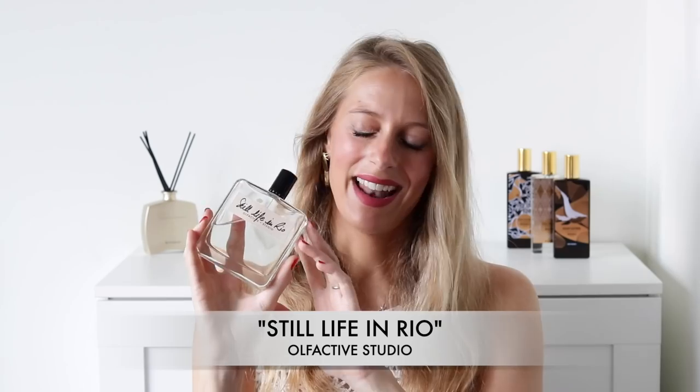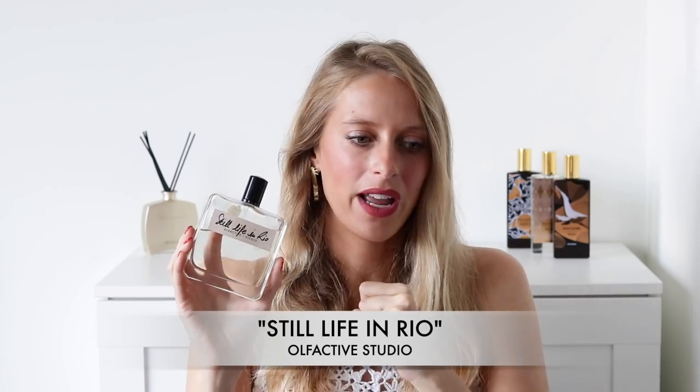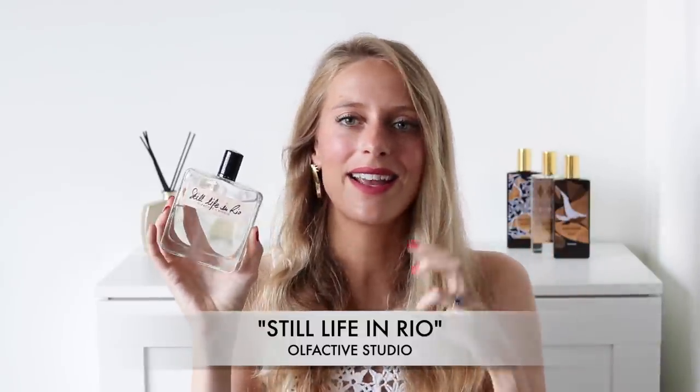Number four is a fragrance that holds a very special place in my heart because it is the first citrus I ever purchased. It is Still Life in Rio by Offactive Studio. This is your exotic citrus perfume — it will really bring you to a tropical destination, to the beach with a cocktail in hand. This is also a perfume you can wear in really high heat and mega humid situations, for example if you live in Asia or are on a hot humid island. Still Life in Rio is one I always reach for because it's really refreshing and leaves a lingering, pleasing, exotic feel on your skin.